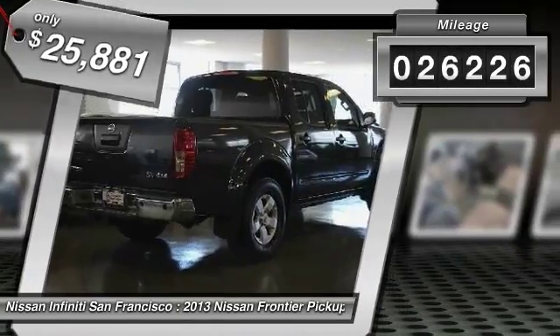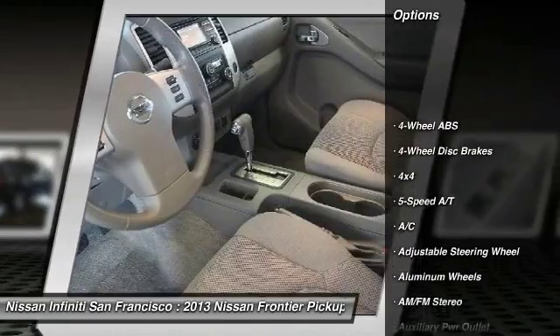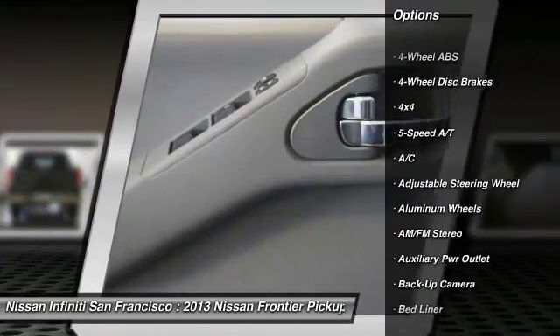This vehicle has less than 30,000 miles. Here are some of this vehicle's great options: backup camera, four-wheel drive, keyless entry, Bluetooth.